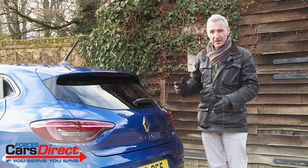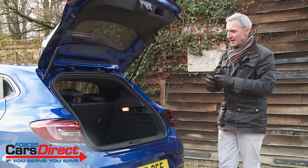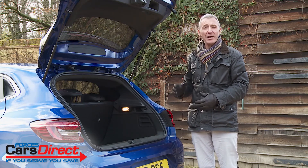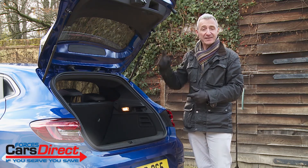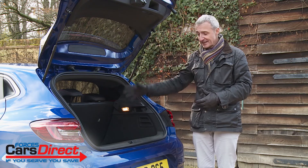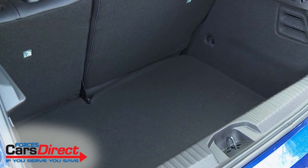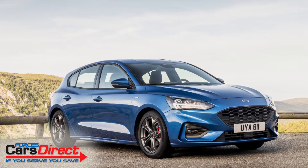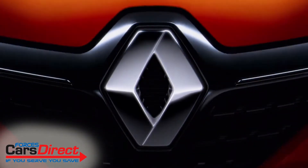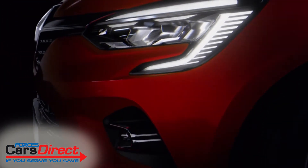This Clio atones for its somewhat restricted rear seat surroundings by somehow managing to serve up the largest boot in the supermini segment. Renault has provided a measurement stat for the height of the tailgate — 1,979mm — and once it's raised, thanks to this car's slightly extended rear overhangs, there's 391 litres of storage capacity in a petrol variant. That's actually more than you'll get in a Focus or a Golf from the next class up.